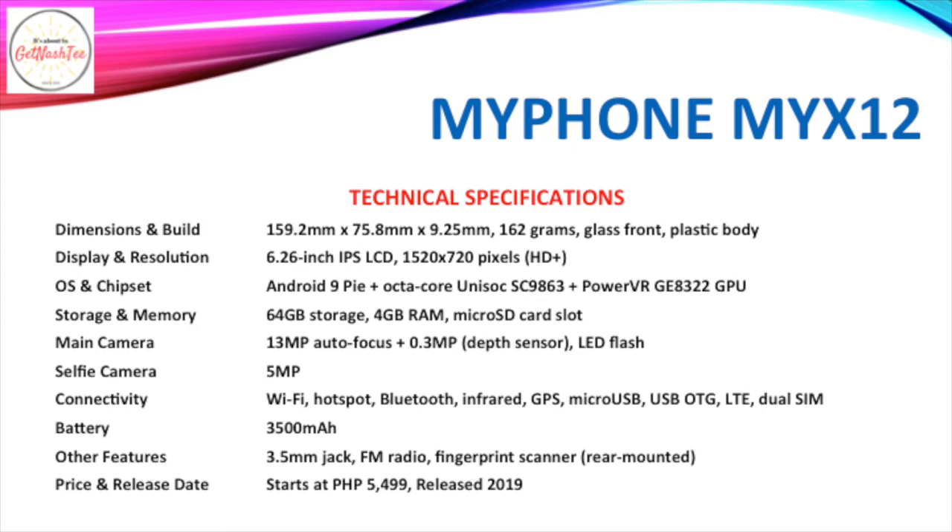Among its features are an IR blaster, USB OTG, dual SIM support, a 3.5mm jack, FM radio, and a fingerprint scanner. It has a 3,500mAh battery and retails for P5,499.